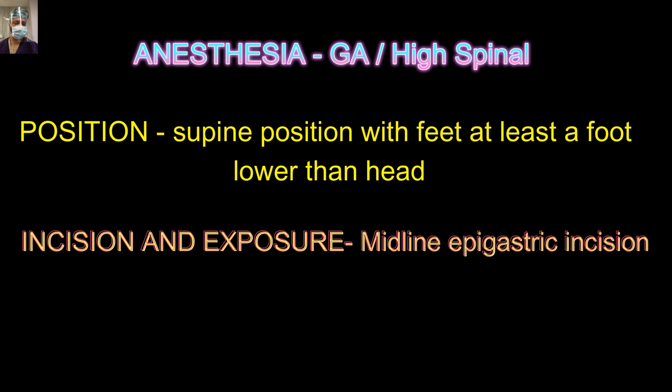Our plan for this patient was to do a midline exploratory laparotomy with Roux-en-Y duodenojejunostomy, with the addition of feeding jejunostomy.